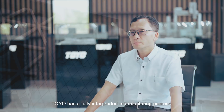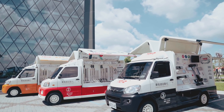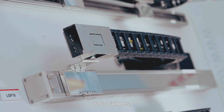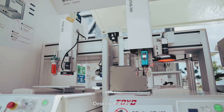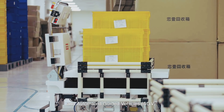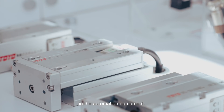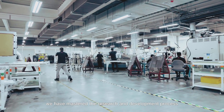Toyo has a fully integrated manufacturing process including linear actuator modules, linear motors, robot servo cylinders, electric grippers, desktop robots, and automated guided vehicles. We have developed numerous core products in automation equipment.